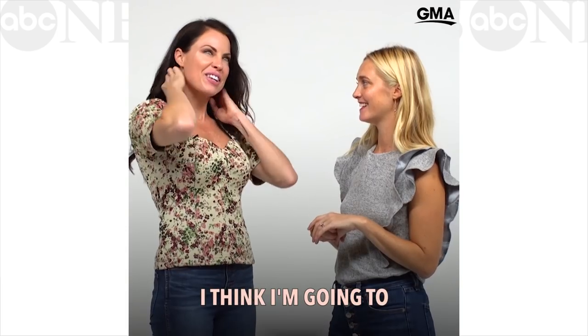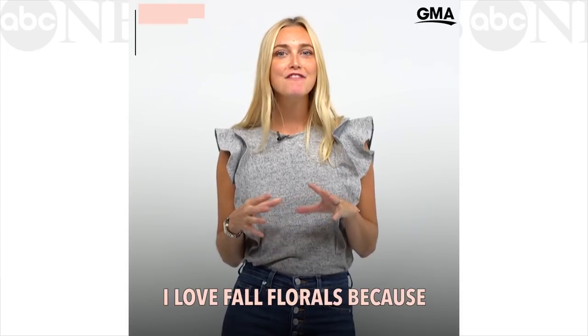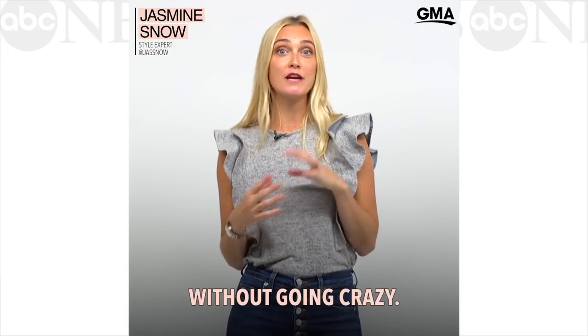So what do you think? I think I'm gonna wear this shirt on a date. I love it. I love fall florals because it's easy to put into your wardrobe without going crazy.